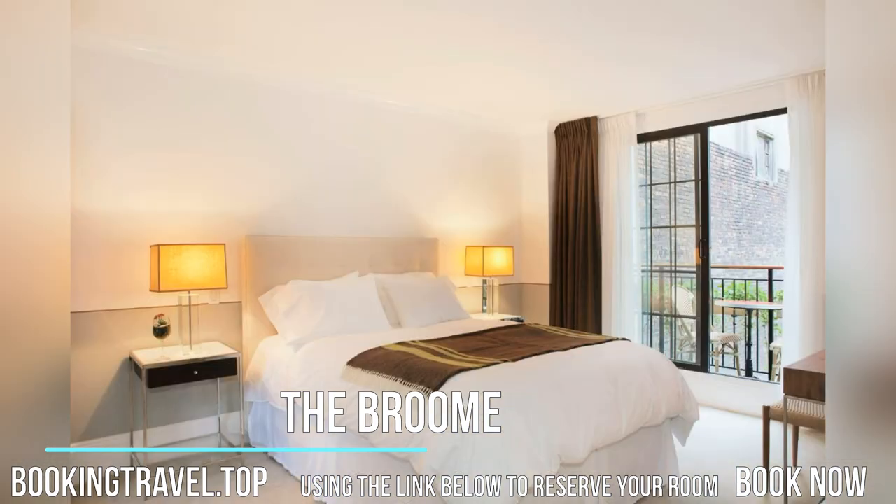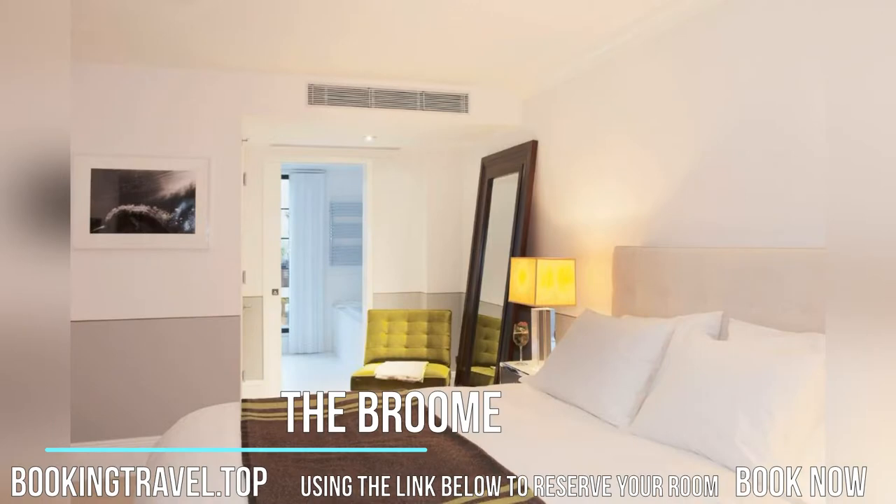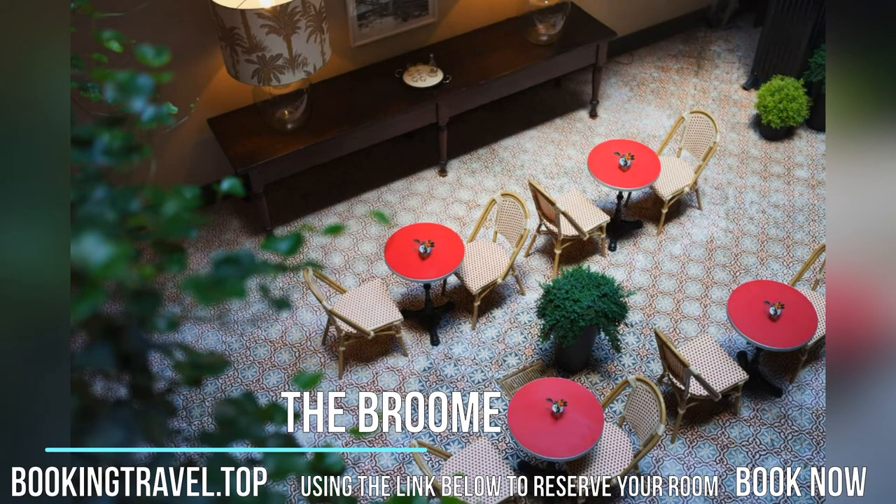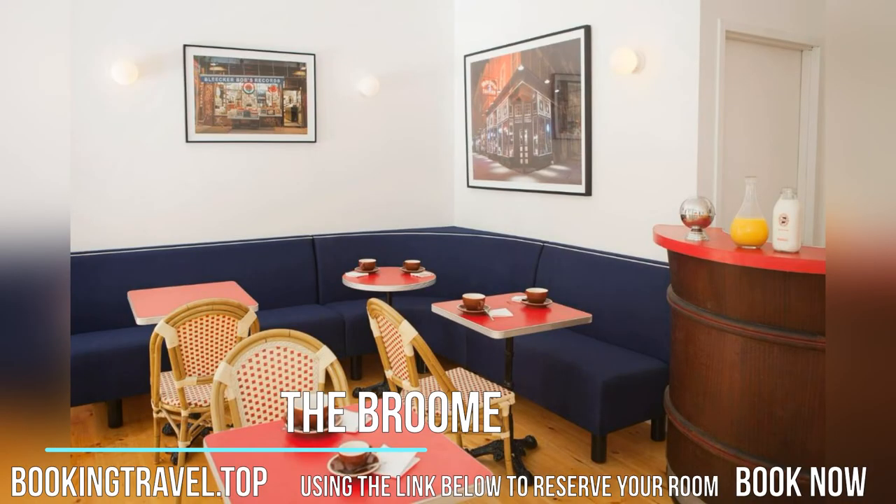The Prince Street Underground Station is a short walk from the property. Union Square is two underground stops away and Times Square is seven underground stops away. Shopping and dining in SoHo, Little Italy, and Chinatown are all within a 10-minute walk of the Broom.